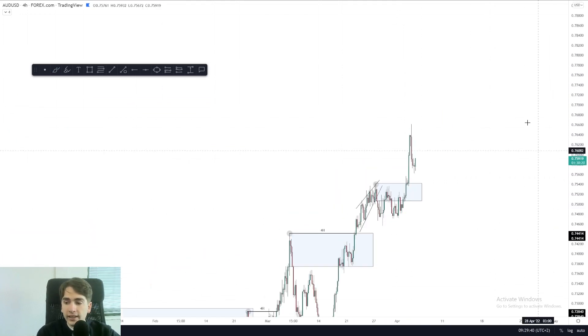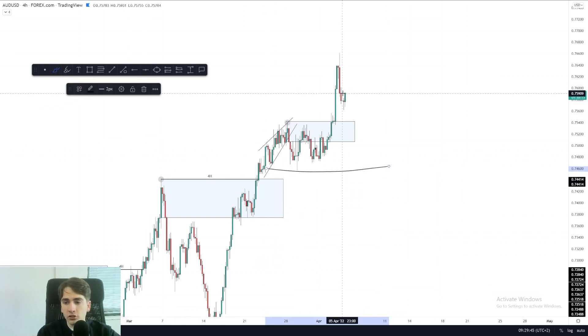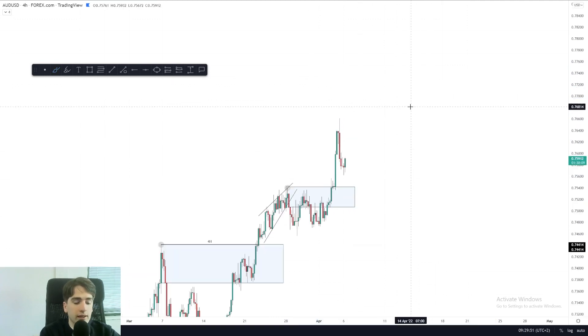For the rest, the four hour has hideous price action, so not looking to trade it at all. Only once this structure over here were to break could we then look for potential shorts from supply. So I'm just disregarding Aussie dollar for now.